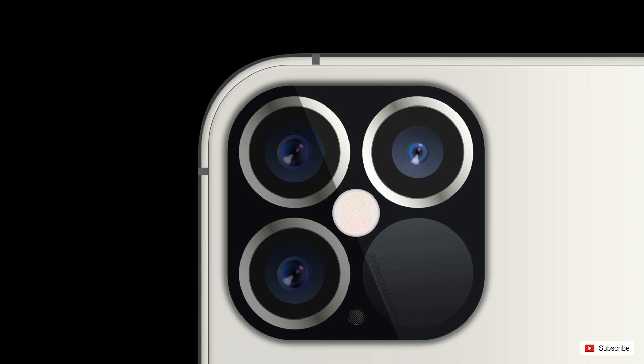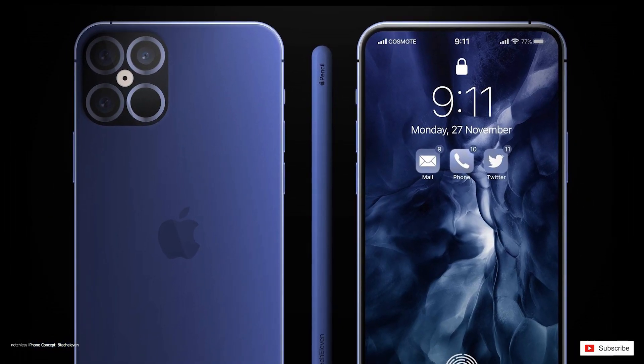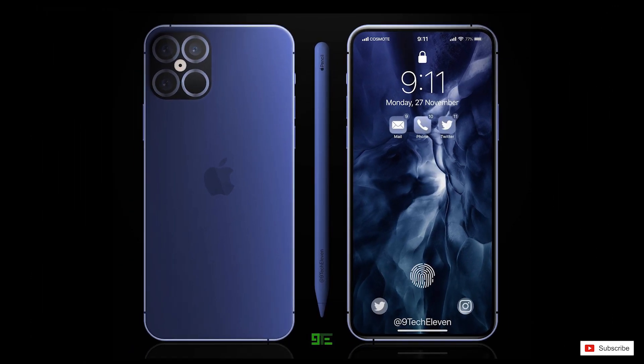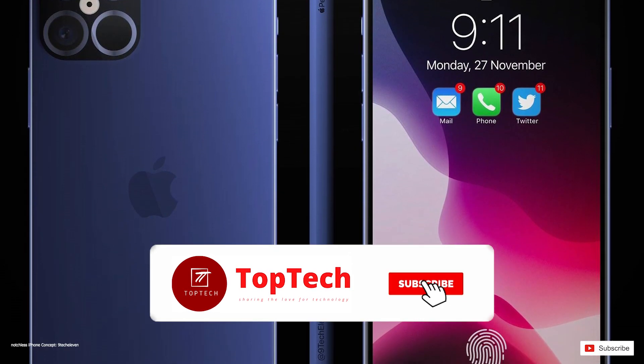That's it for this video. We are excited for the iPhone 12, especially due to that smaller notch and a 120Hz refresh rate display. What about you? Does any of these features on the upcoming iPhone 12 excite you? Tell us in the comment section below. Please give us a thumbs up if you like this video, and also consider subscribing for more such videos.